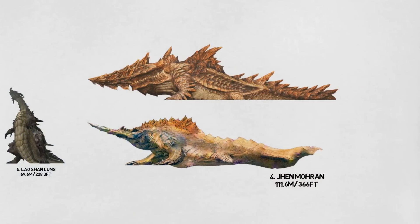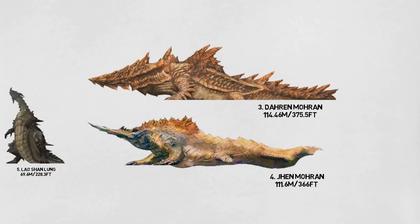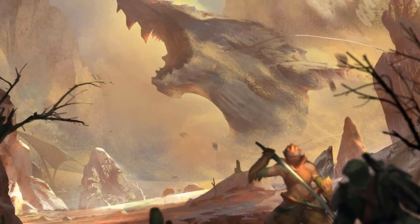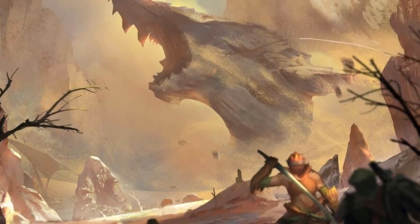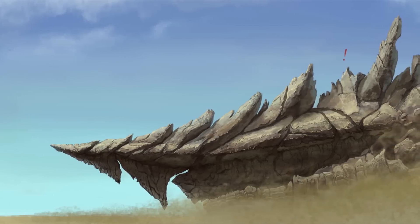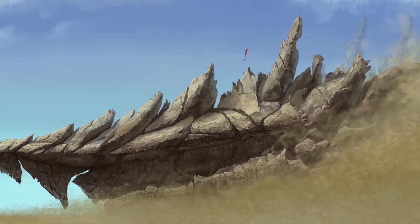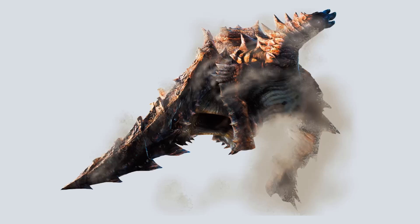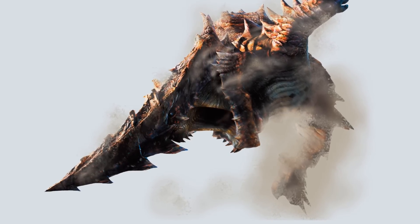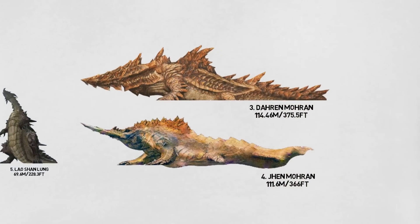Number 3: The Daren Mohran. This elder dragon introduced in Monster Hunter Foe is the third largest creature of the franchise, just a little bigger than the Jhen Mohran. It is a large whale-like dragon covered in armor plating. Unlike its relative the Jhen Mohran, its body is jagged and sharp with spine-like protrusions on the forelegs and back. In addition, the Daren Mohran's face features a single gigantic knife-like horn that extends several meters from its head, rather than the pair of horn-like tusks found on the Jhen Mohran. This monster is 114.46 meters, or 375.5 feet long.